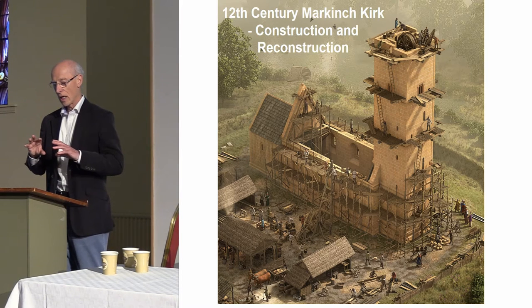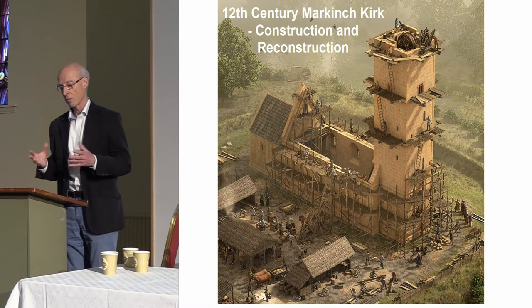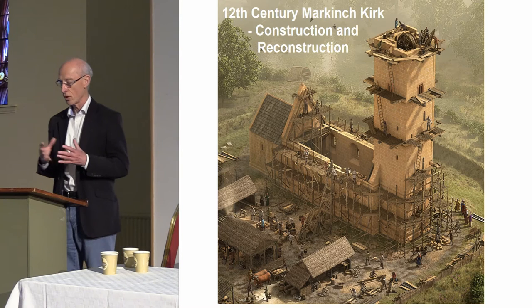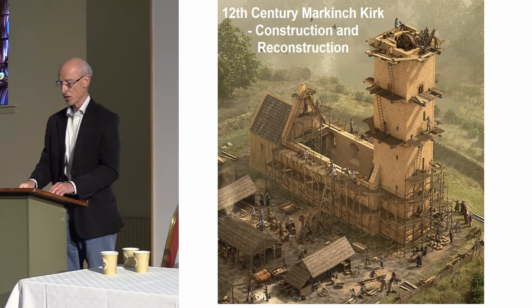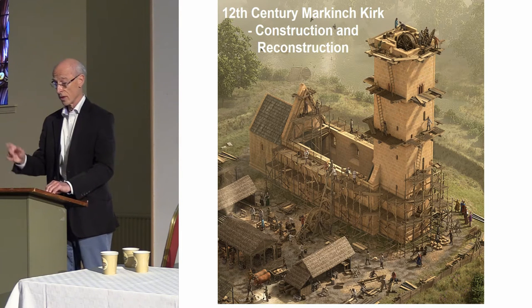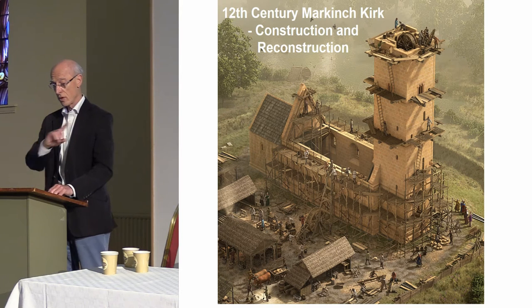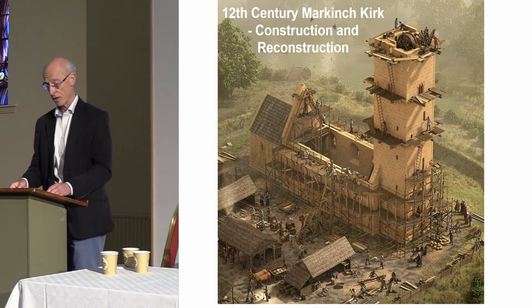First of all, I'd like to look at how the tower was constructed. Fortunately, it's largely intact, apart from a couple of 18th century doors and a loss of decoration. And second, I'm going to attempt a reconstruction of the nave and chancel that were largely destroyed after the Reformation and during the 19th century. This reconstruction, by Bob Marshall, illustrates both themes very well.